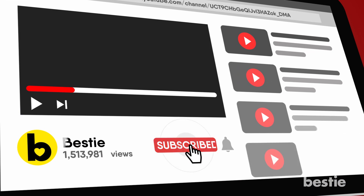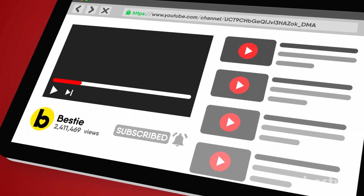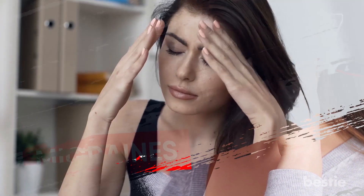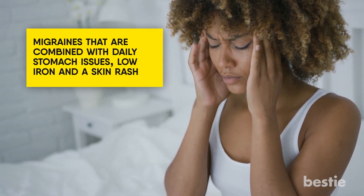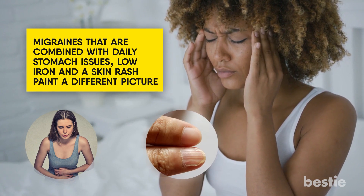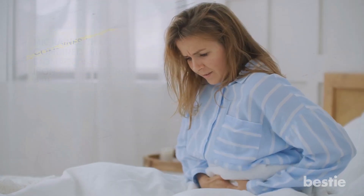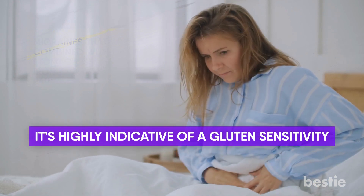Make sure you join our millions of followers and hit that subscribe button for all our great Bestie content. 7. Migraines. Headaches are one of those nondescript symptoms that can go along with a wide variety of medical problems. However, migraines that are combined with daily stomach issues, low iron, and a skin rash paint a different picture. And if it starts within an hour or two of eating food that contains gluten, it is highly indicative of a gluten sensitivity.